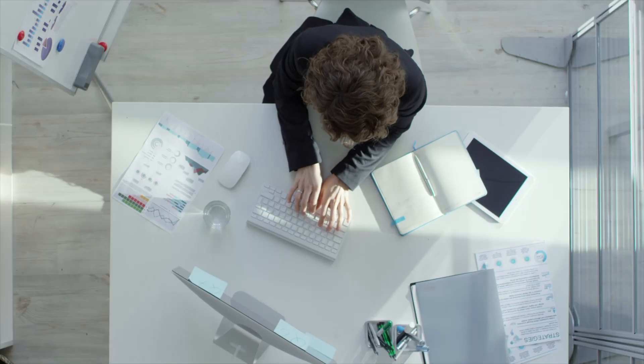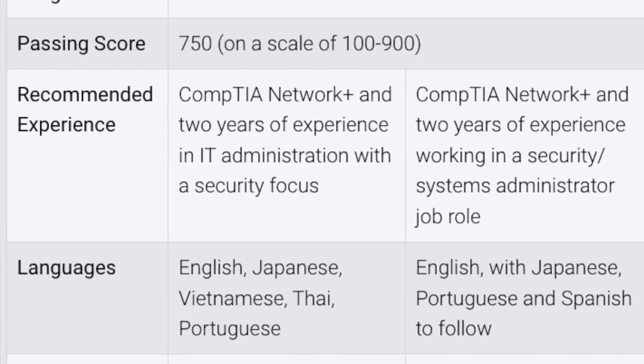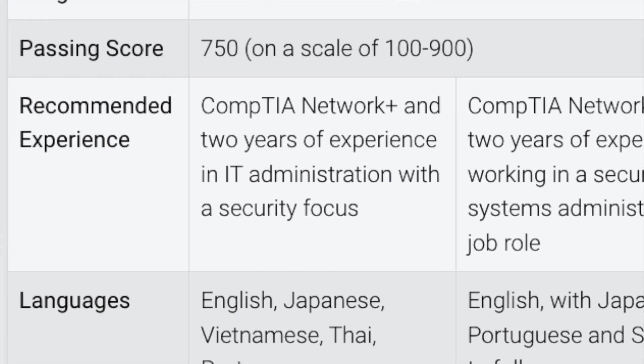The CompTIA A Plus tends to be a more junior or entry-level certification compared to the Security Plus, which is why many people start off by taking their A Plus before their Security Plus, using it as a foundation builder or prerequisite. That said, the Network Plus is the CompTIA certification that is officially recommended experience for the Security Plus. The exams also cover very different topics and prepare you for different types of jobs, even though there is some overlap.